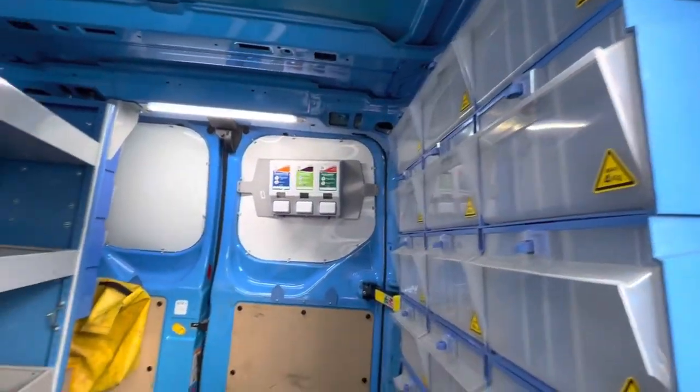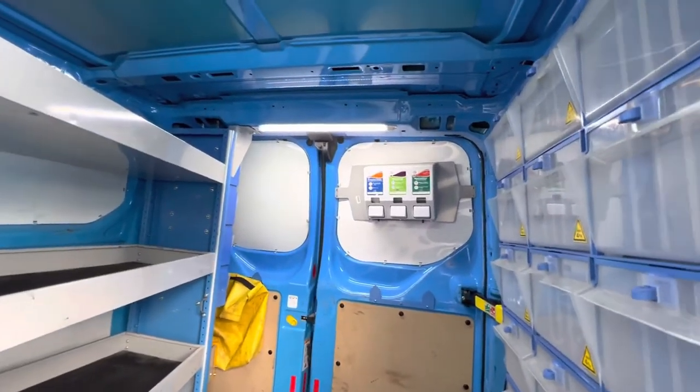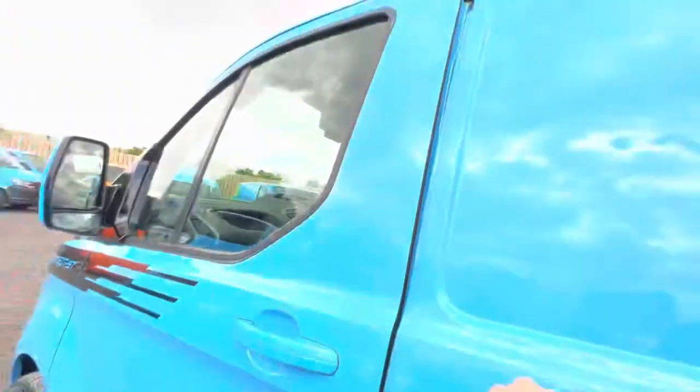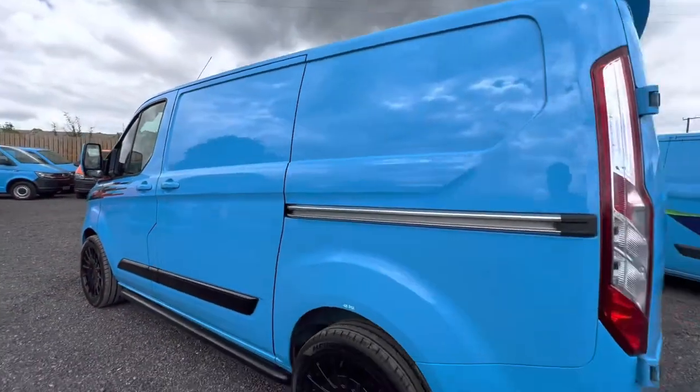There are little units to store your tools and a hand cream sanitizer bay. You may not use it, but it's always handy.